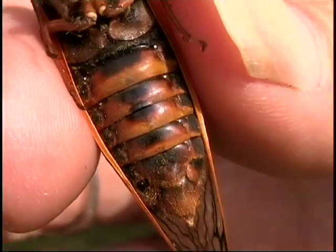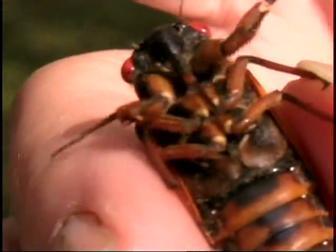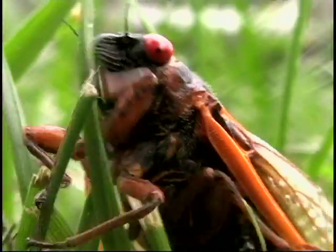The 17-year cicada emergences have been mapped out and they're broken up into different regions or broods. This year's is Brood 2, though you won't be seeing them everywhere, so their appearance will be spotty through the county.